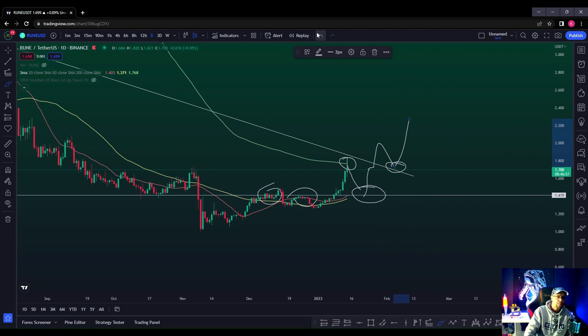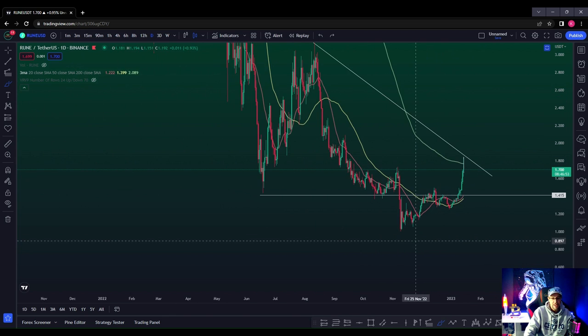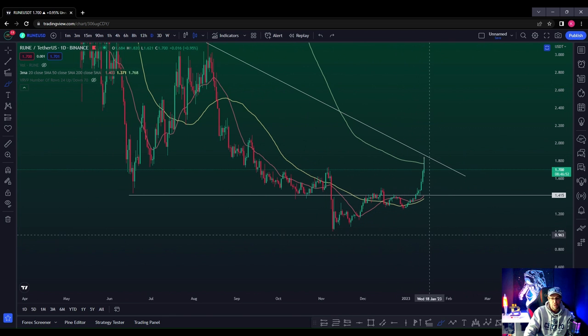Ultimately we want to re-break the moving average, hold above it, and break the trend line for confirmation. Then there's a high probability that we're good to go. So if we are good to go, what price action levels can we look at? We'll stick an extension tool on from this move here.